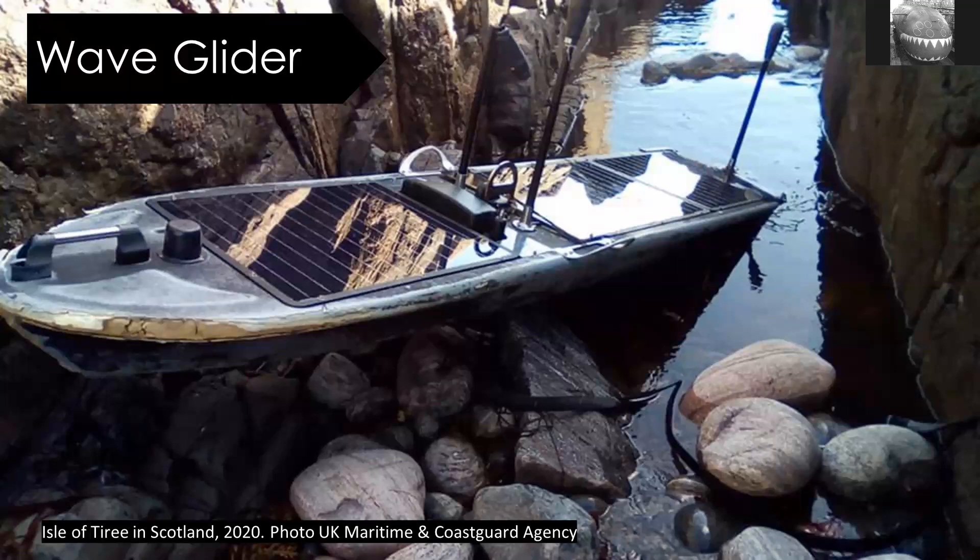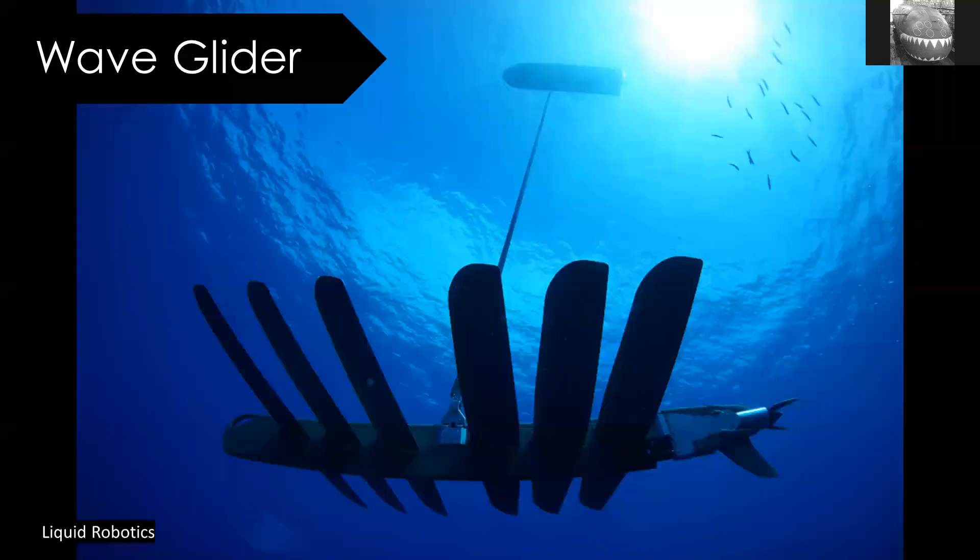Another thing that washes up reasonably frequently are wave gliders. These are really cool — they look like a surfboard, usually with solar panels on the top. They have lots of aerials, and those aerials are usually interesting because they can be used for both scientific research or gathering military intelligence. What's really cool is underneath, deep under the keel, they have a second body suspended with large wings. It uses the up-and-down wave action to generate power — incredibly efficient. But they don't have much control over where they're going, so they do wash up occasionally.